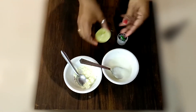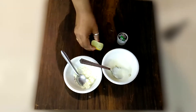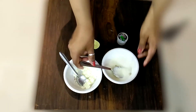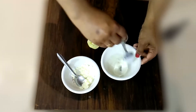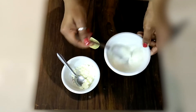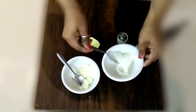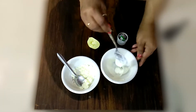Now I will add a little lemon. Lemon has a lot of vitamin C, which helps to lighten and brighten the skin. It also helps to remove dark spots. Look at how sweet and creamy the texture has become.